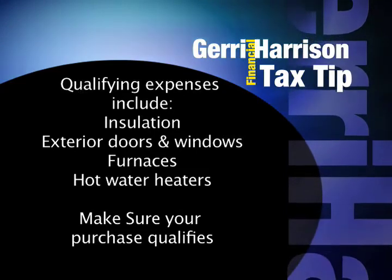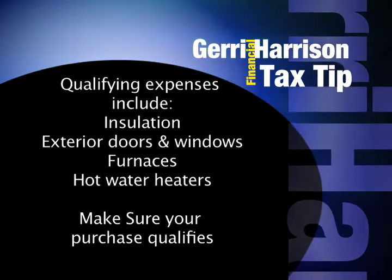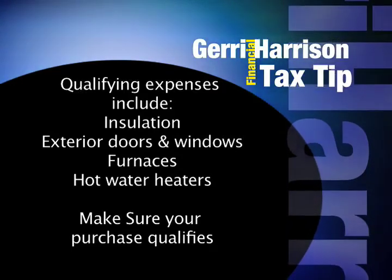Be aware that not all windows, doors, and furnaces qualify. Make sure you get in writing from your installer that your purchase will qualify. For example, a furnace must be a minimum of 95% efficiency rating to qualify. Replacing roofs only qualifies if you are adding a metal roof or reflective asphalt shingles.